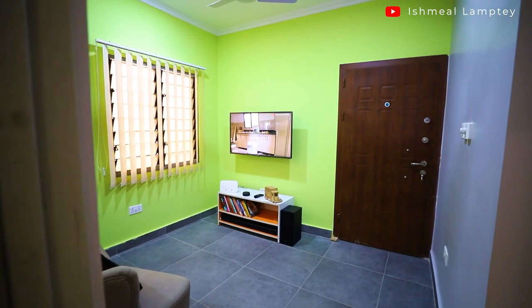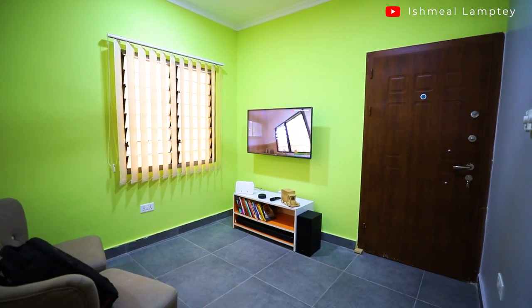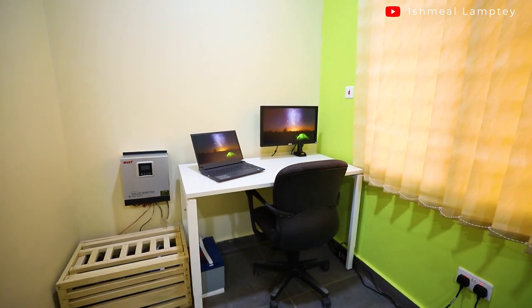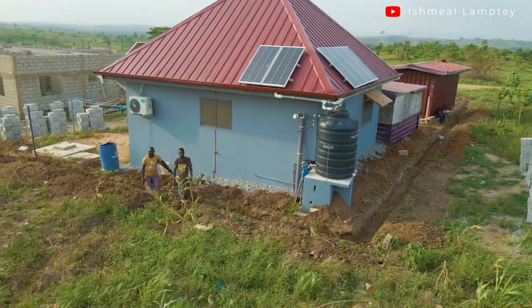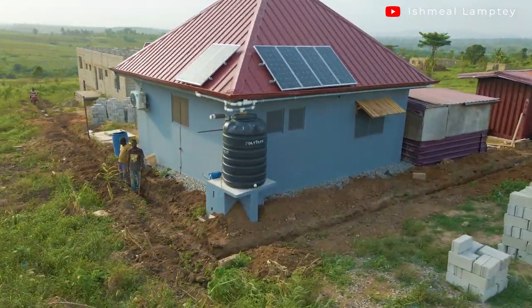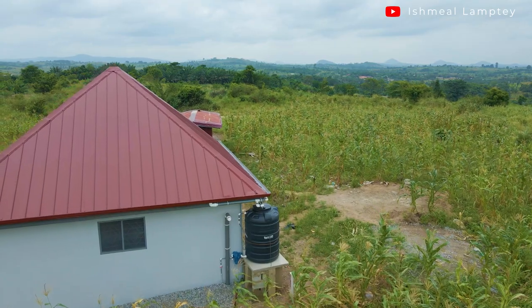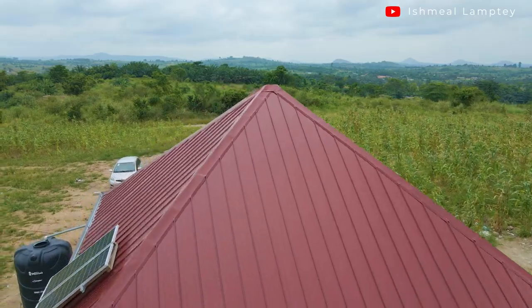The solar system powers a lot of things: our lights, fans, TV, an air conditioner — yes, we've added one — as well as a water pump, blender, and food processor among others. Upgrading has really paid off. We've been using the solar system for about eight to nine months now, so imagine the electricity bills we've saved. One good thing about solar is you can always upgrade — you can start small and build up, which is exactly what we did.